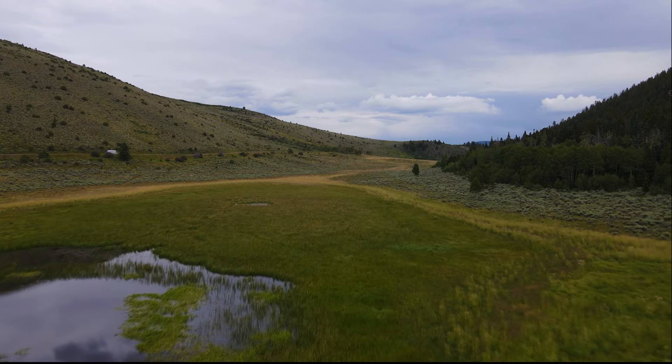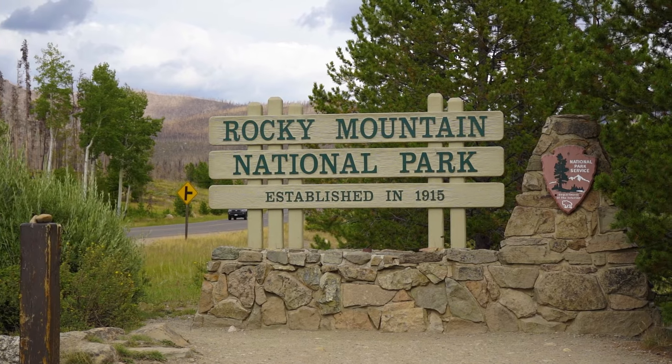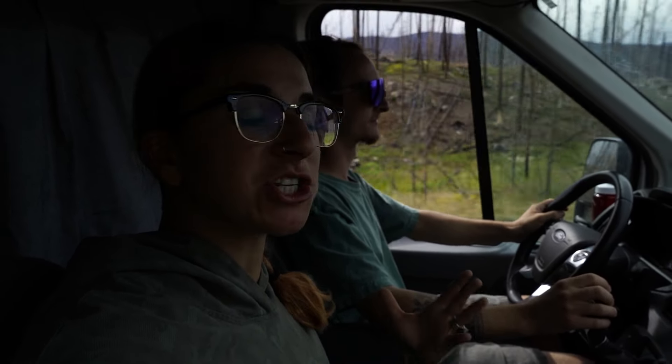When we finally hit pavement it was a quick drive to Grand Lake, Colorado, where we arrived at the park at the Kawuneeche entrance. We just entered the park and made our stop at the visitor center to grab ourselves a patch like we always do. Now we are heading to Timber Creek Campground to check out our site and make dinner because we are super hungry.